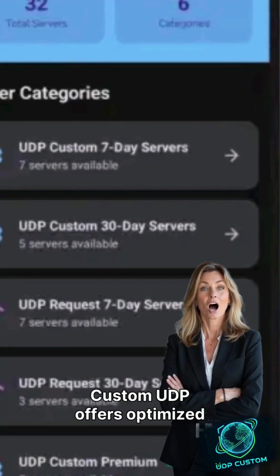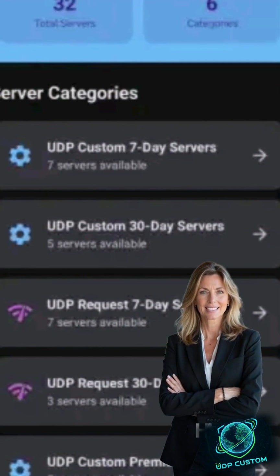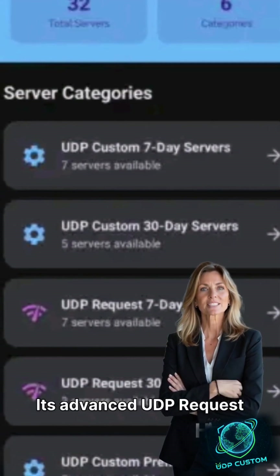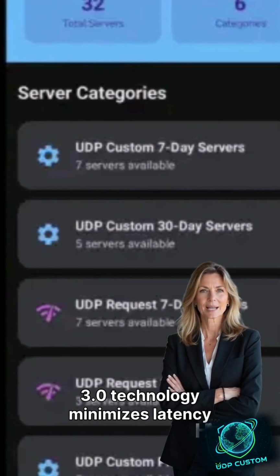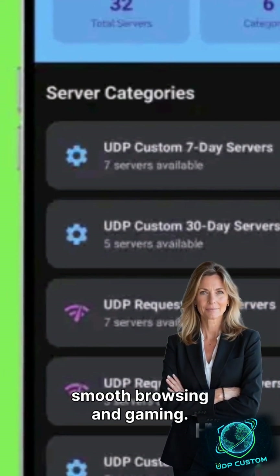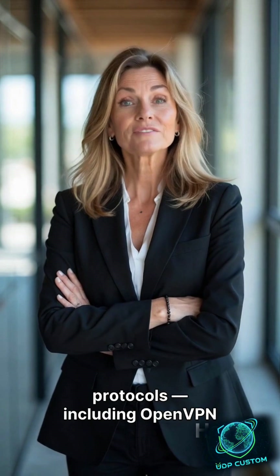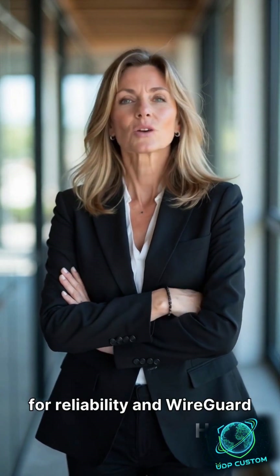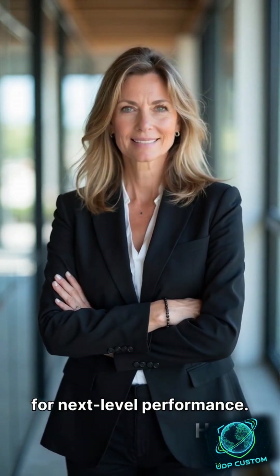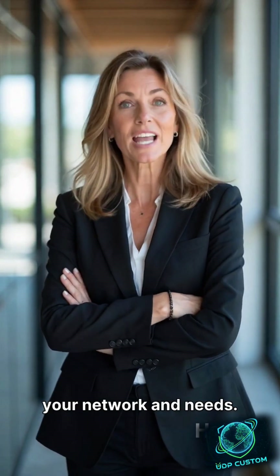Custom UDP offers optimized UDP configurations that ensure ultra-fast speeds. Its advanced UDP request 3.0 technology minimizes latency and boosts performance for smooth browsing and gaming. It also supports multiple protocols, including OpenVPN for reliability and WireGuard for next-level performance. You can easily switch between them to find what works best for your network and needs.